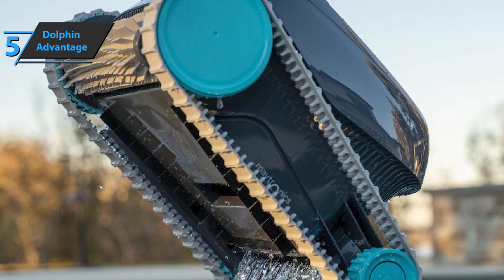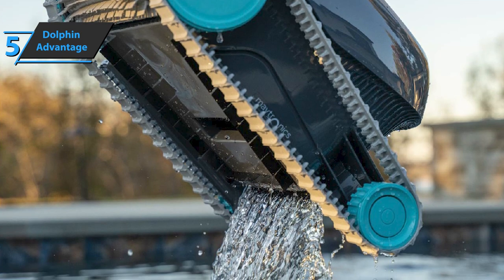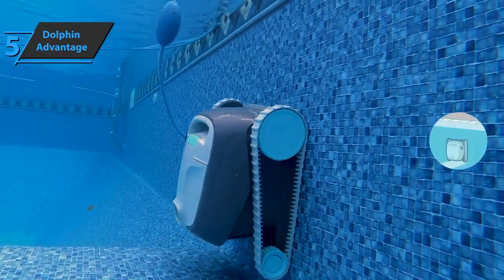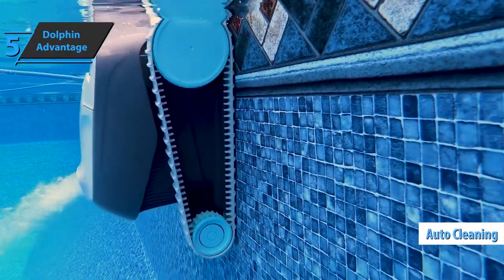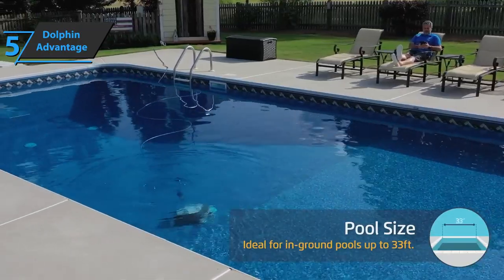Dolphin Advantage boasts high-quality filtering and scrubbing options, so the walls and floor of your pool will always be spotlessly clean and shiny. This device will do all the work for you, so all you need to do is press the button. Dolphin Advantage gives you the option of automatic cleaning throughout the week, using 3 different functions — every 3rd day, every 2nd day, or every day.